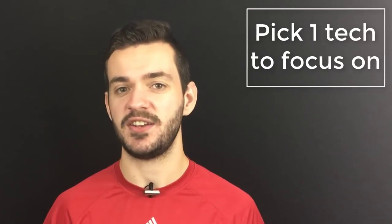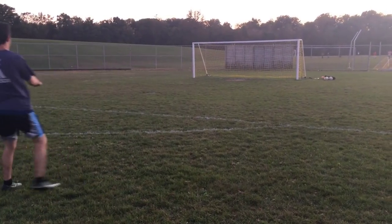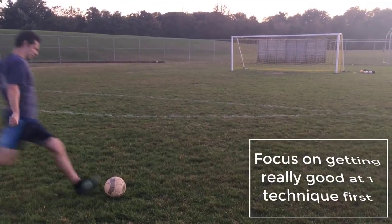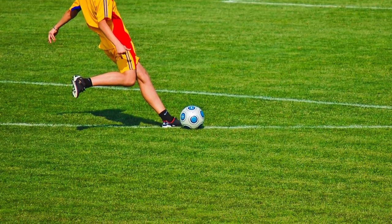Number one is to simply choose a technique. There are many different ways to take free kicks and you'll find that most professionals have a certain way they like to take them. You look at Ronaldo, Messi, the way Beckham used to take them — they're pretty consistent when it comes to which technique they use. Picking one technique will allow you to focus mainly on that and get really good at it. Try and stick to one technique that you get really, really good at rather than trying five or six different techniques where you only get a little bit good at each one.